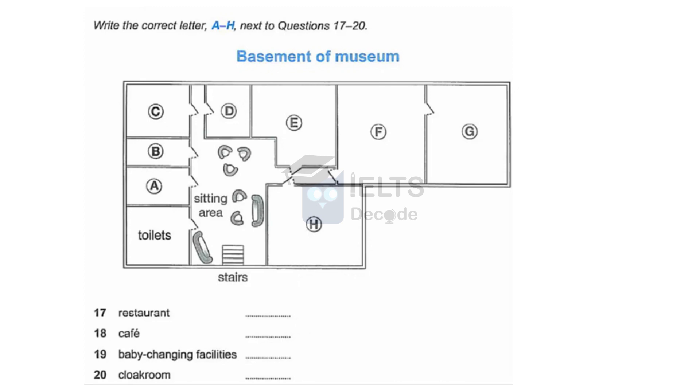If you just want a snack, or if you'd like to eat somewhere with facilities for children, we also have a cafe. When you reach the bottom of the stairs, go straight ahead, turn right into the corridor, and the cafe is immediately on the right. And talking about children, there are baby-changing facilities downstairs. Cross the sitting area, continue straight ahead along the corridor on the left, and you'll find the facilities on the left-hand side.